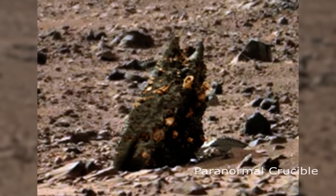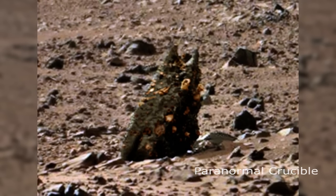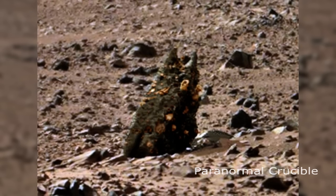If it is, then it's even more evidence that a variety of exotic alien life does inhabit the Red Planet.